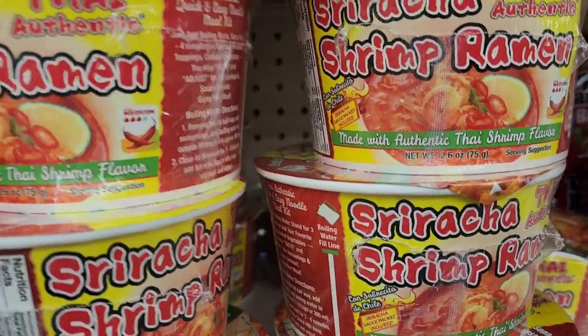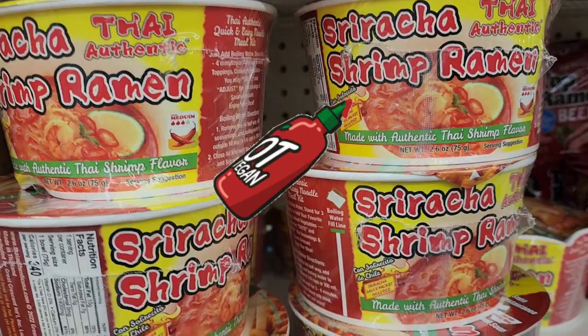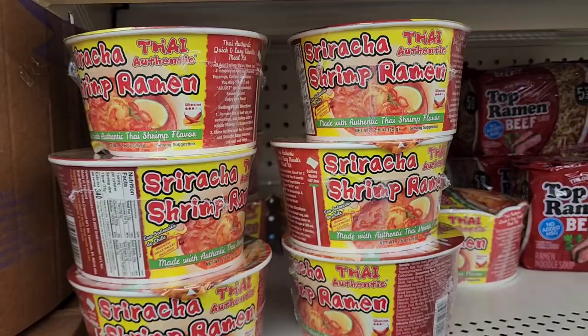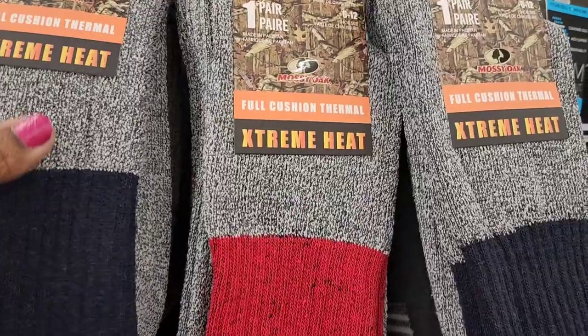They have Thai sriracha authentic Thai shrimp ramen — made with authentic Thai shrimp flavors. Very interesting.